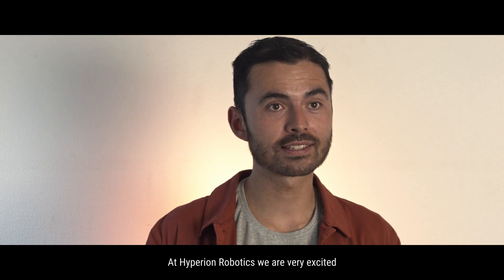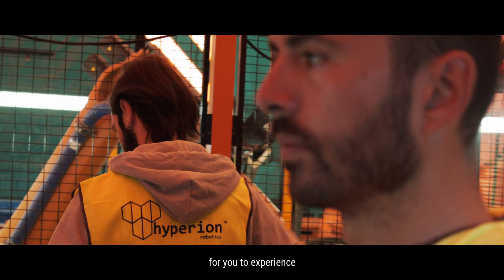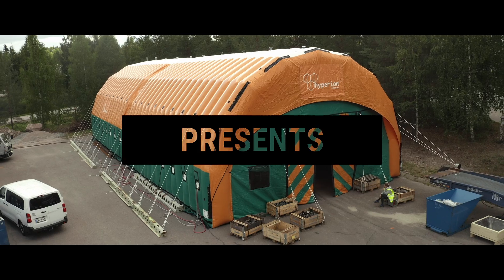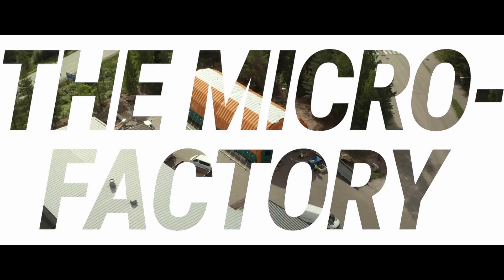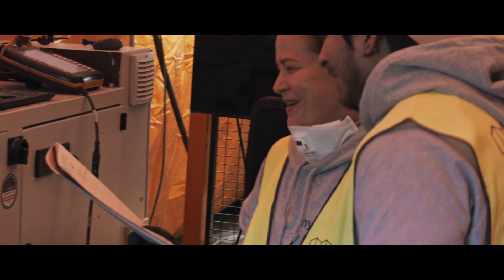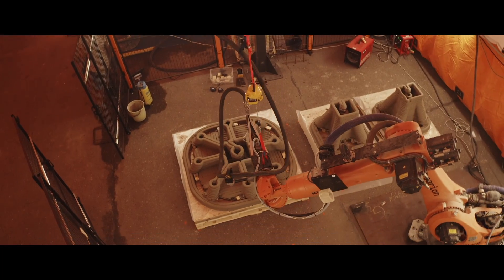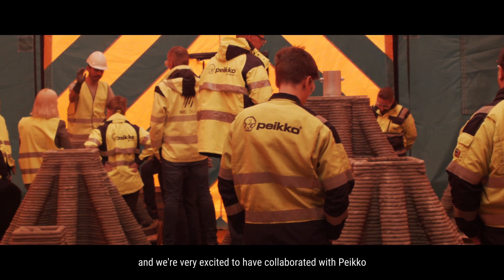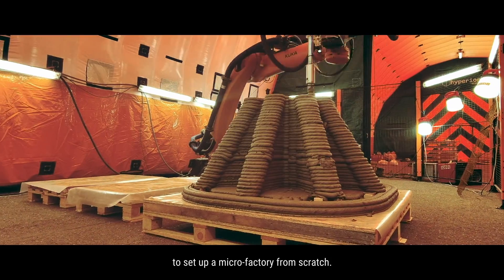At Hyperion Robotics, we are very excited for you to experience the microfactory. Today, we are in L'Arti and we are very excited to have collaborated with PECO to set up a microfactory from scratch.